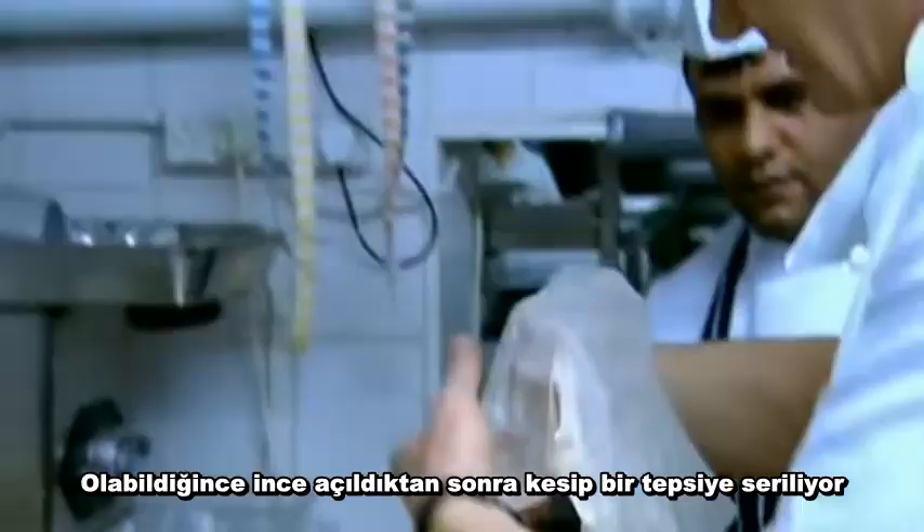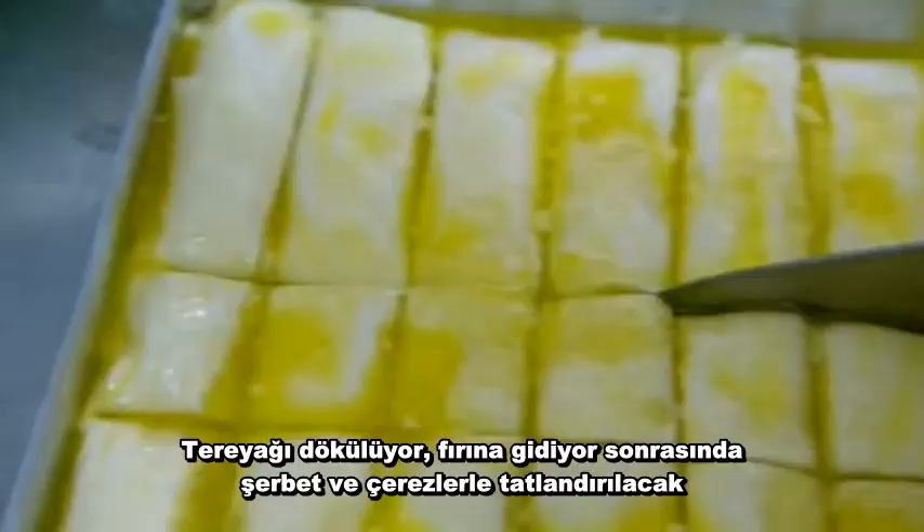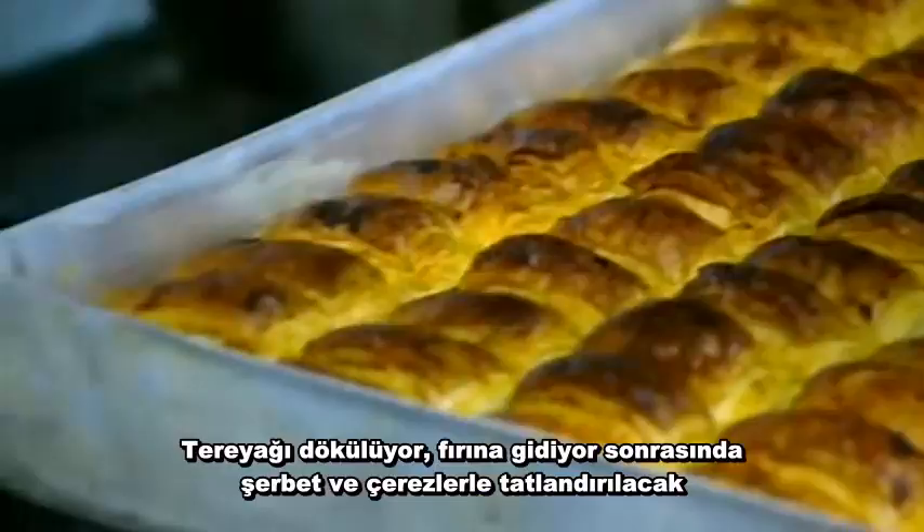After rolling the sheets as thinly as possible, they're cut and layered into a baking tin. Look at this — it's transparent, you can almost see through it. Clarified butter is added, it goes in the oven and will be sweetened with syrup and nuts when cooked. Delicious. End of round one — next up, service.